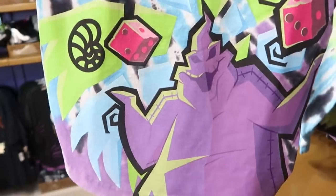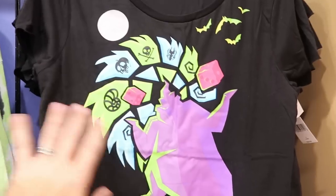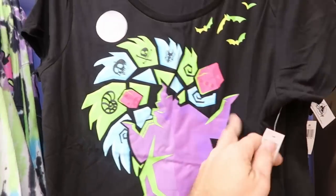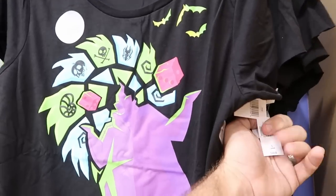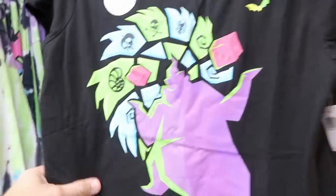They have the Oogie Boogie Spirit Jerseys in every single size right now. Also a women's glow-in-the-dark Oogie Boogie shirt that is really cool — it's ripped on the sides where you can see all the different insects and bugs that Oogie Boogie would have. These are originally $37 and I'm not seeing the clearance price yet.